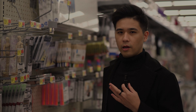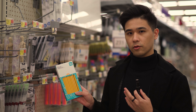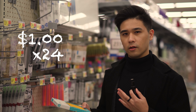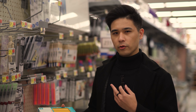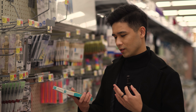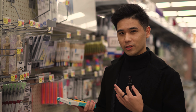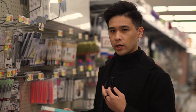Now we're at Walmart, and I found these pencils — 24 for a dollar, which comes out to about five cents per pencil. I remember using these in school during exams because you have to use these for the scanners to work. Now we're going to a special art store to see if we can find any specialized pencils.